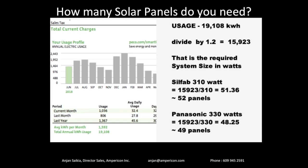There is an important caveat: this calculation is only valid for New Jersey, New York, and Pennsylvania. The amount of sunlight you get there is different from, say, California. In California, to produce 19,000 kilowatt hours, you need fewer panels because they get more sun. In NJ/PA you need 52 Silfab 310W panels; in California maybe only 44 or 45. The initial division of usage by 1.2 uses a factor specific to this region — for other markets, the divisor would be different. Use these calculations only if you're in New Jersey, New York, or Pennsylvania.